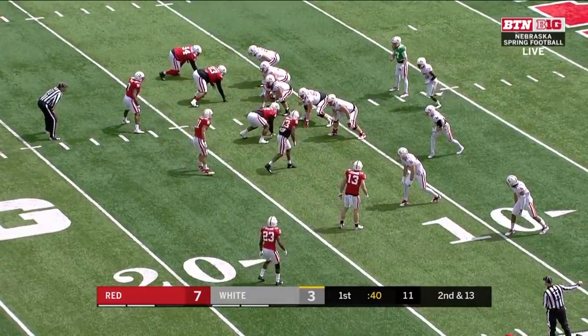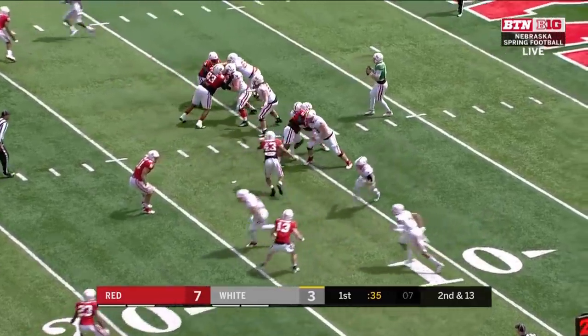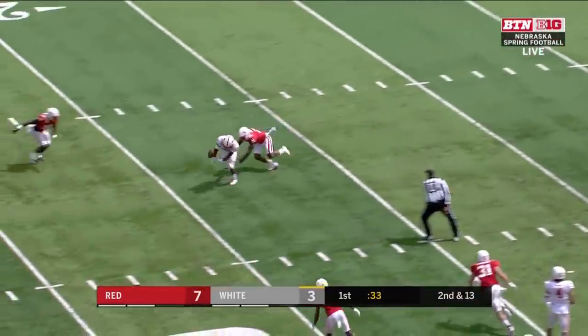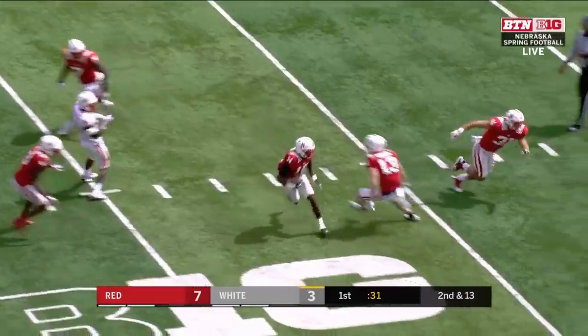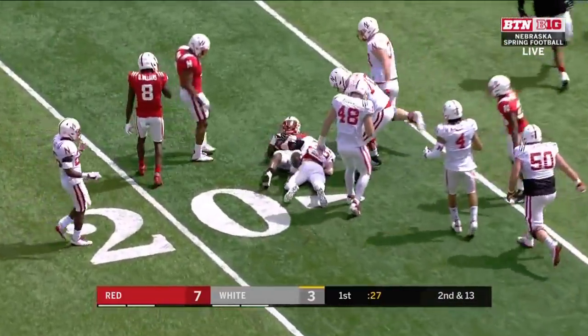You got the Khalil twin at 340, you got Carlos Davis at 325 — that kind of size is big, man. You've got these good running offenses in the Big Ten. Picked off right through the hands — picked off by Mark Hill.